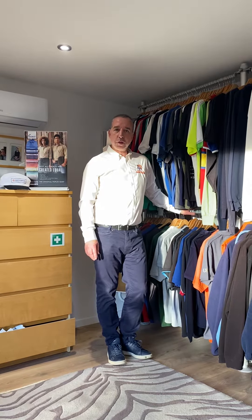Today I'm going to focus on polo shirts, which is probably our mainstay of what we supply — suitable for a variety of clothing, uniform, and businesses.